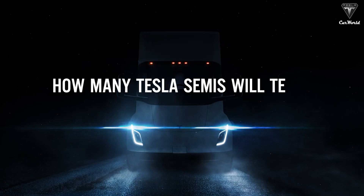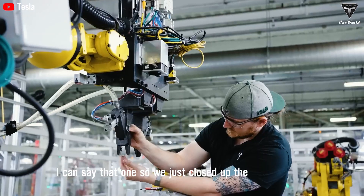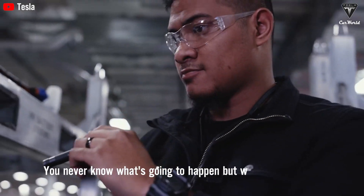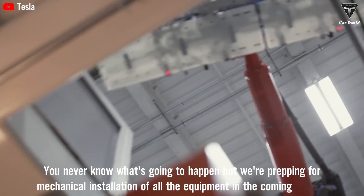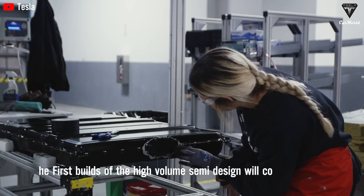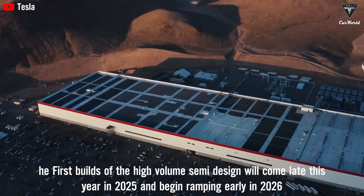How many Tesla Semis will Tesla produce in 2025? The semi-factory roof and walls in Reno were just enclosed last week, and mechanical installation of all equipment will begin in the coming months. The first builds of the high-volume semi design will come late this year in 2025 and begin ramping early in 2026.